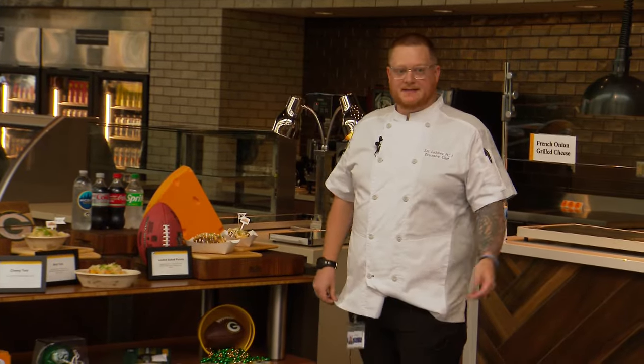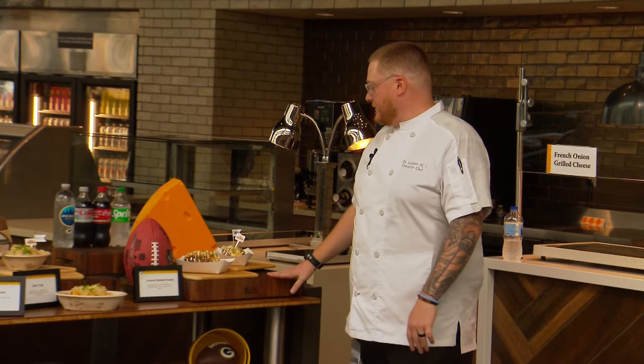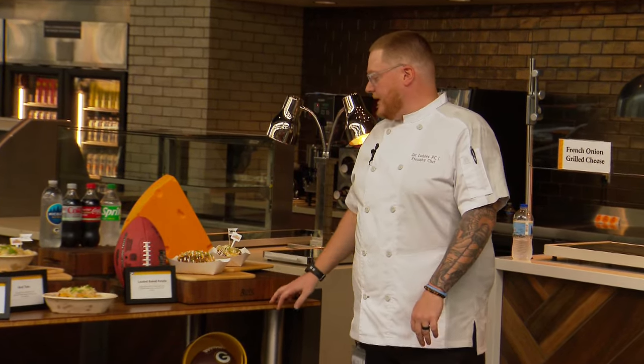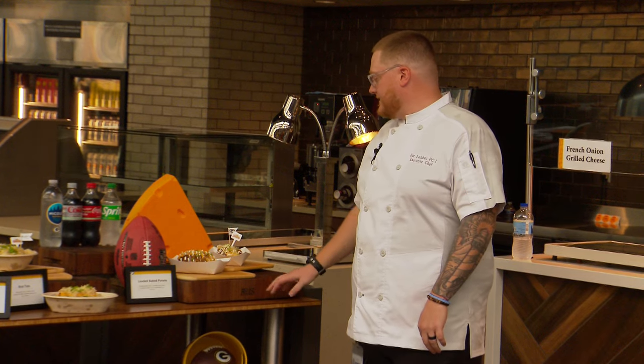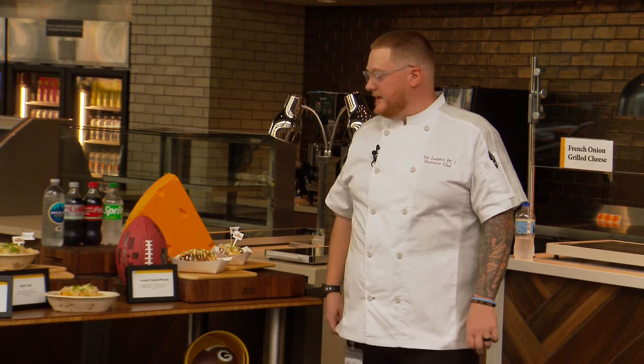We have all the new food for the season this year. We'll start at this end with our Johnsonville specialty items. We have a loaded baked potato with crumbled Johnsonville brats, beer cheese sauce, sauerkraut, sour cream, and green onions.